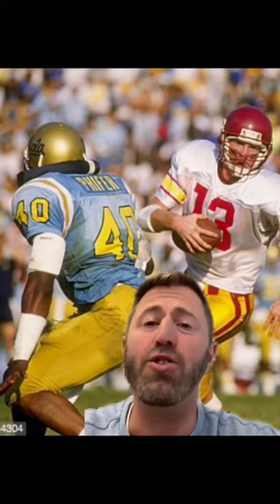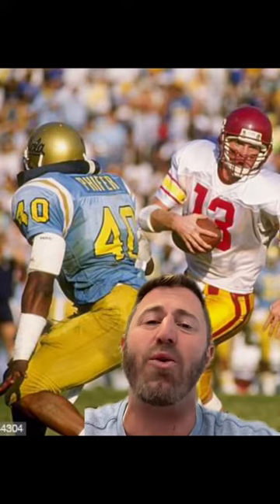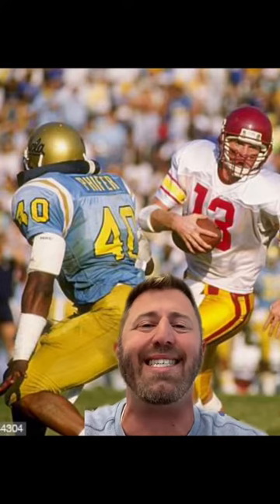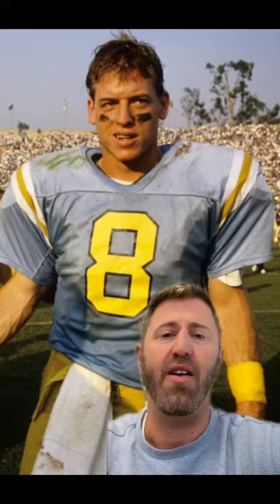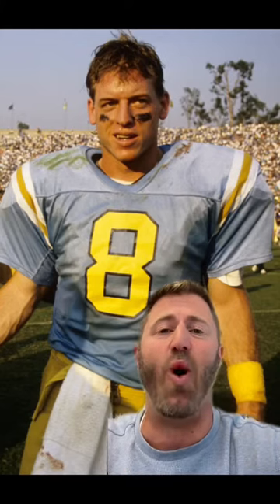The Bruins moved to the Rose Bowl in 1982, when the NCAA had a rule that the visiting team had to wear their white uniforms, so some of the aesthetic luster was lacking. For more than two decades, the matchup was still gorgeous, but didn't have quite the same appeal. Why would you not want to see both of these home jerseys?